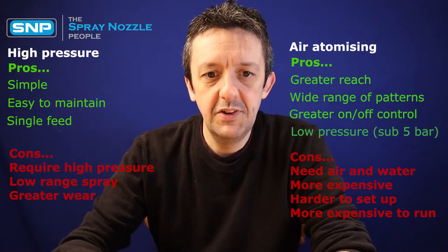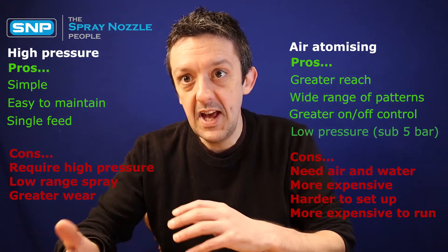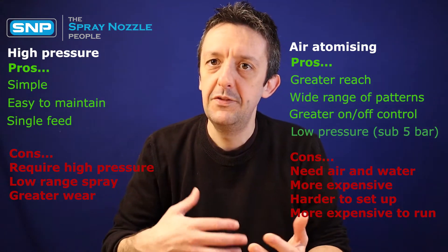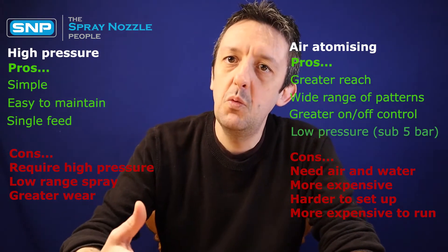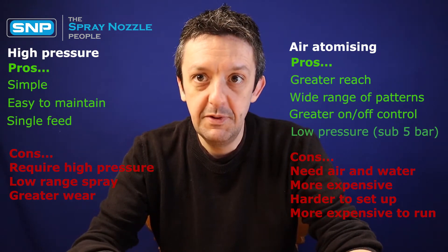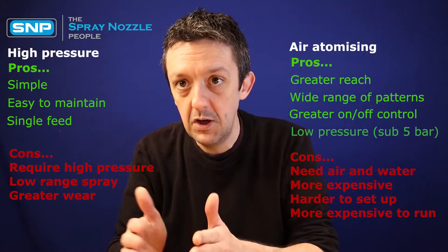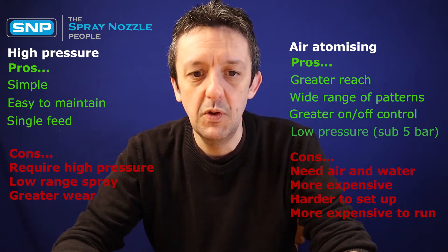Moving on to air atomizers — what are the advantages? They have great reach. Because you're using an air stream to atomise the fluid, the air also helps project the fog quite far from the nozzles, in many cases several meters, giving far better distribution of the fog. You also have a wide range of spray patterns available. Hydraulic high-pressure misting nozzles are generally limited to cone-shaped patterns, but with air atomizers you can get all different types of spray patterns and vary the length or width of the cone quite considerably.